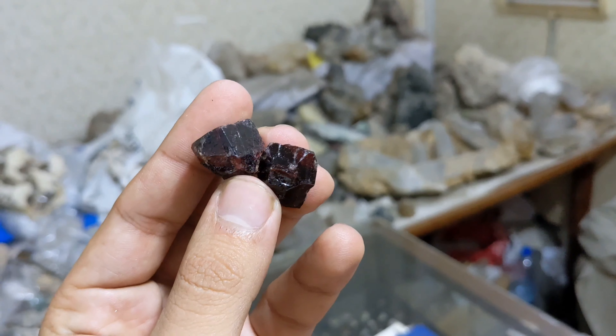Just look at these vibrant red gems — absolutely breathtaking. Now, let's get into the nitty-gritty. The real magic begins during the challenging phase, where our dedicated cutter, a true artisan, is meticulously focused on the task at hand.